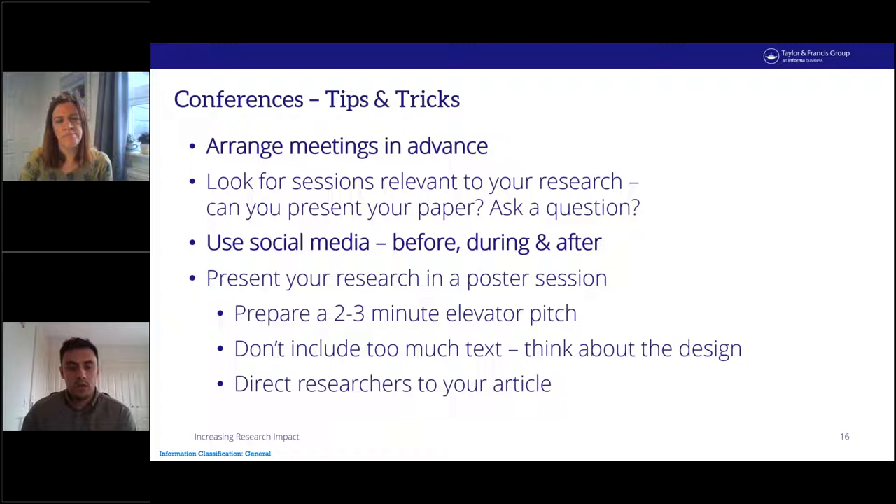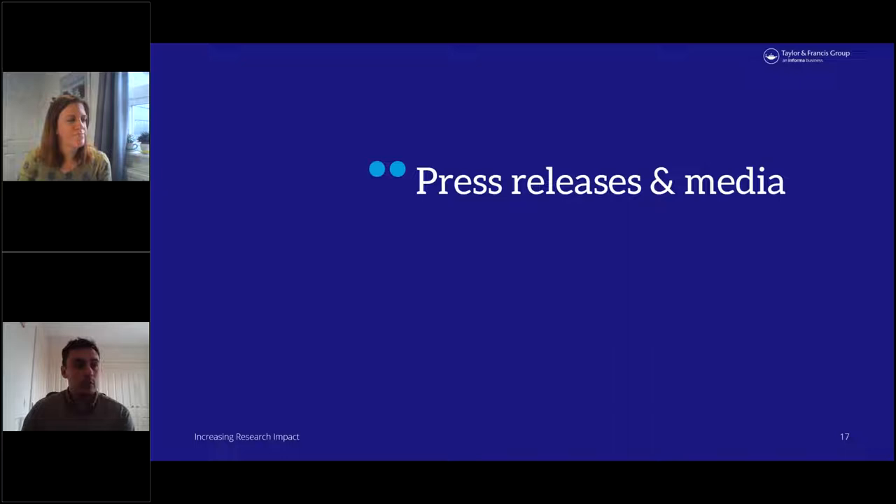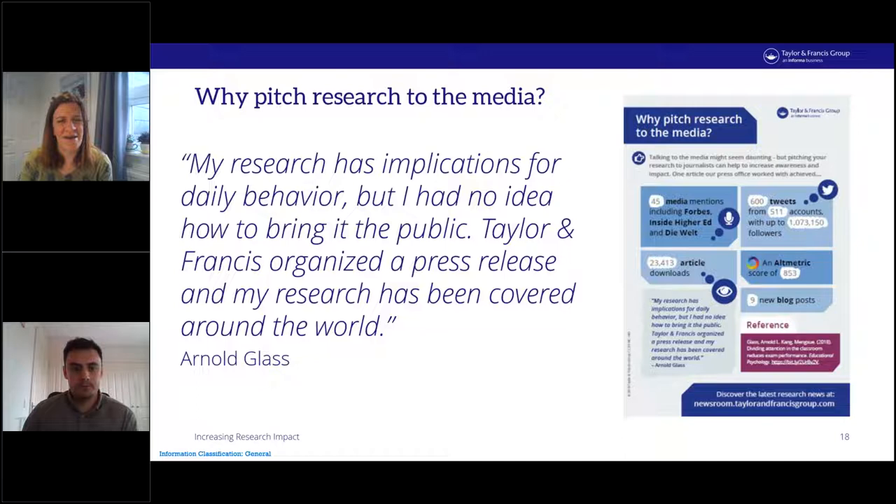For the next section, I'm going to hand over to my colleague Katie, who's going to talk about press releases and media. Using press campaigns to get a research article into the media can be an effective way to help boost impact. It's a particularly useful tool if you want to reach readers beyond the research community and can really make the difference in taking research to a global level and reaching a generalist audience.